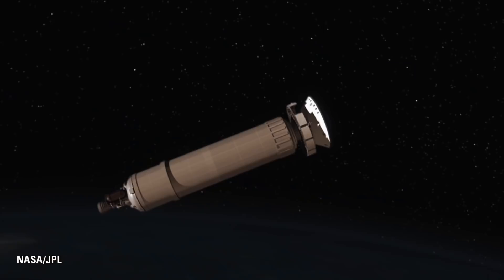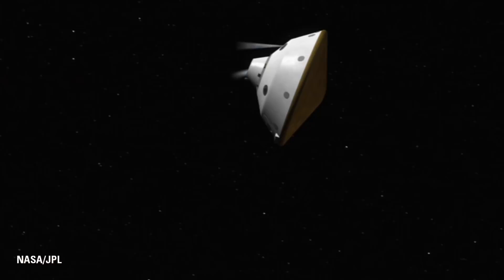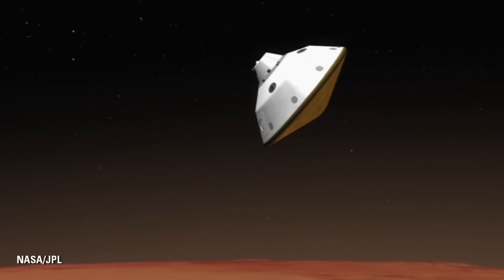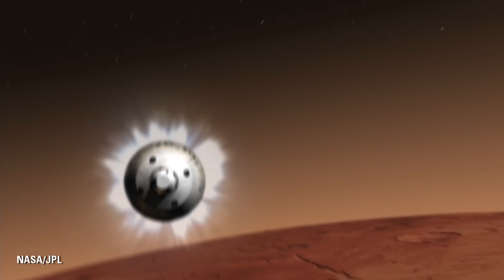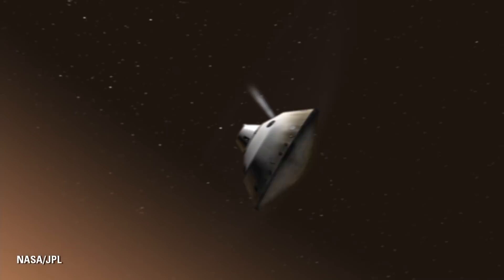I'll take you through briefly some of the elements of our EDL system for entry to landing. We start prior to the atmosphere of Mars at about 13,000 miles an hour, and at this point we separate the cruise stage and prepare for running into the atmosphere of Mars. We will pull about 10 Earth Gs or more of acceleration during our first contact with the Martian atmosphere. We're employing something called guided entry, using our reaction control jets — which you can see in this video — occasionally firing at the back of the spacecraft to help Curiosity steer her way through the atmosphere.